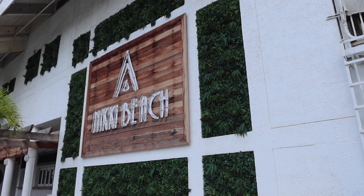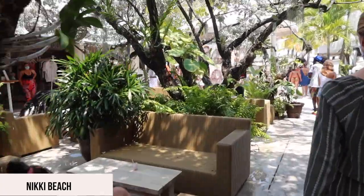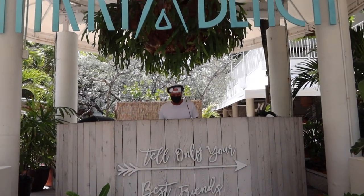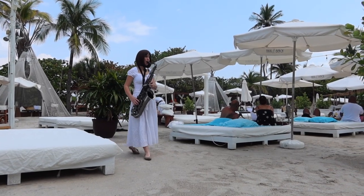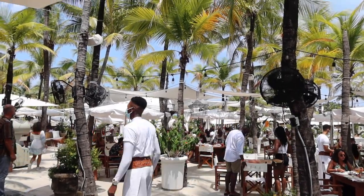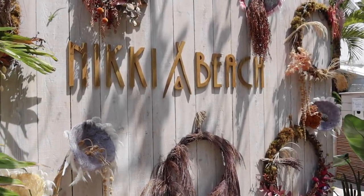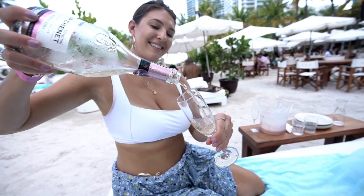We then headed straight to our next dining experience at Nikki Beach in South Beach. Nikki Beach is a fun beach club with a buffet brunch on the weekends — reservations are a must. Here you'll find upbeat music, a DJ, and a live saxophonist. We were seated at a day bed, grabbed our plates and visited the buffet as much as we liked. We also started with a bottle of rosé.